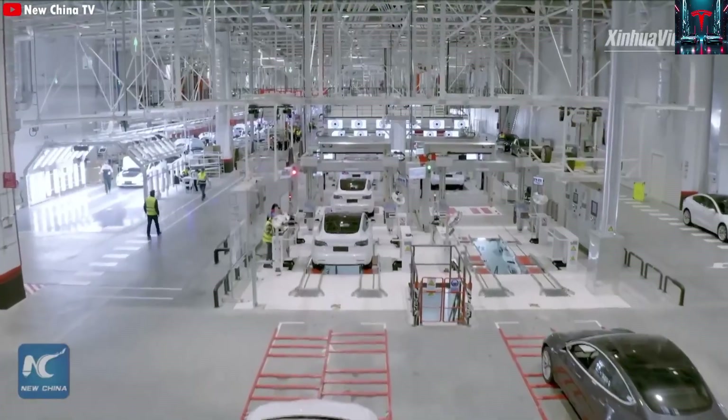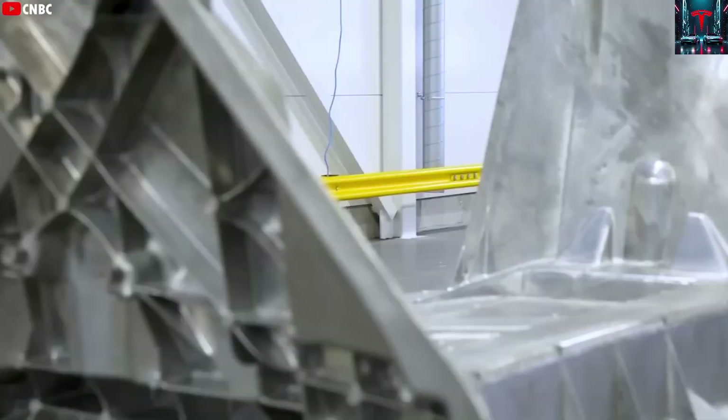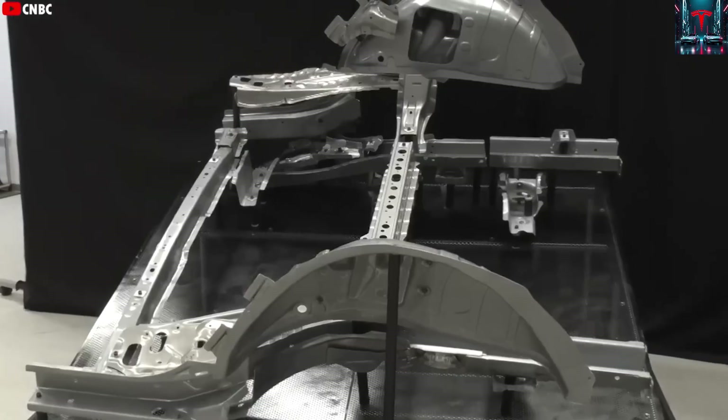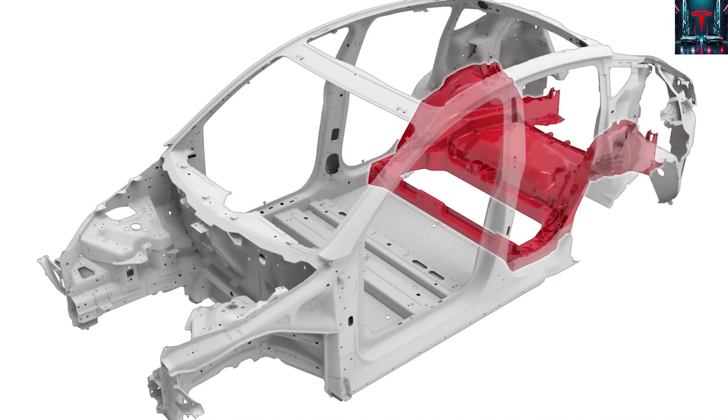Welcome to Next Gen Tesla 2024. Tesla made history by setting a world record in automotive production speed, completing the assembly of a Model Y in just 45 seconds.